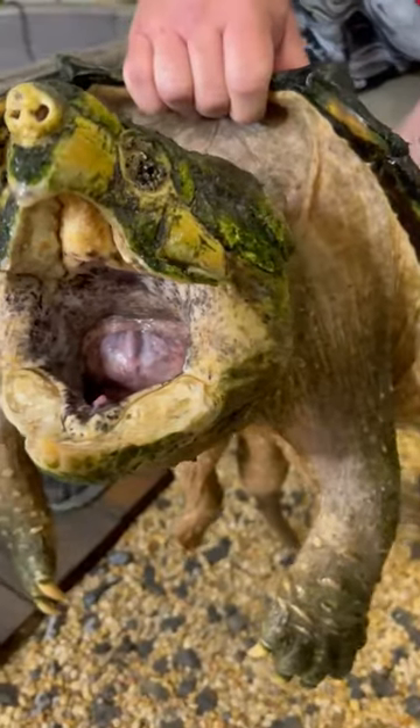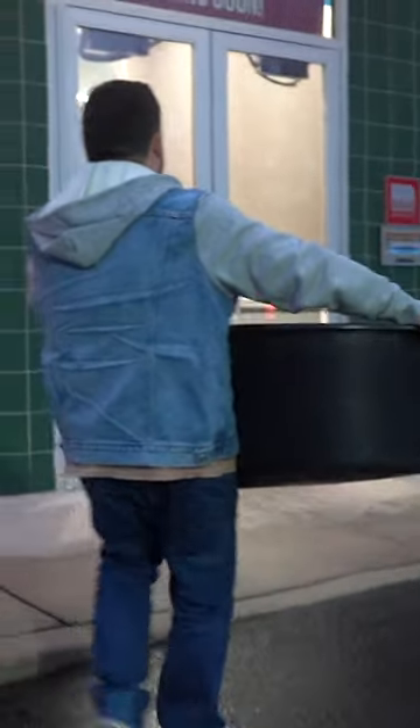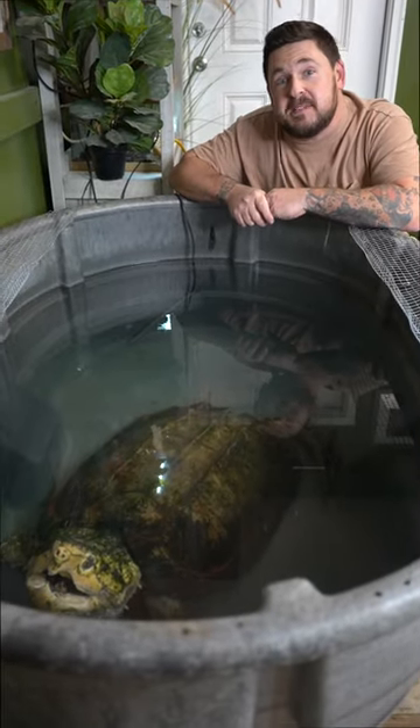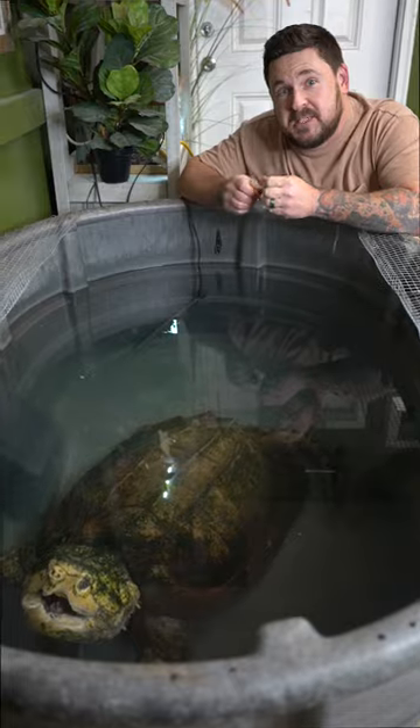Now if you check out our long form videos you will know who Chief Brody is, why he's in this tub right now for the winter, and what's been going on with him. But what we're going to go ahead and do is feed him something that alligator snapping turtles are supposed to eat: clams.